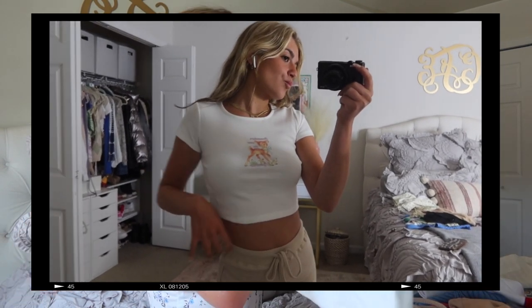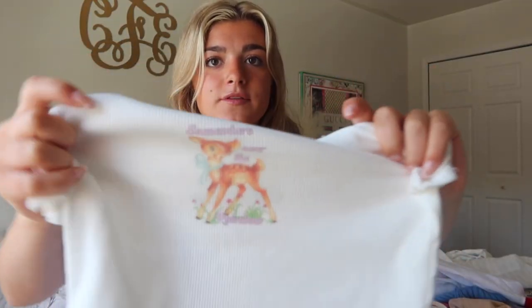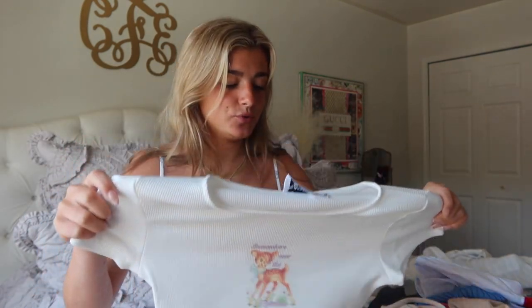The next thing I got is this really cute baby tee. It has a 'D' on it and it says 'Somewhere Over the Rainbow.' I think baby tees are so adorable to wear with literally anything. I love this and I love the little detailing on it — I've been eyeing it up for a while so I decided to get it.